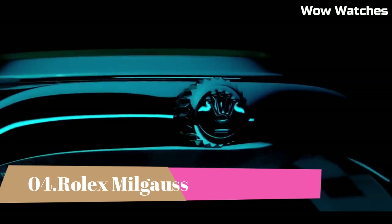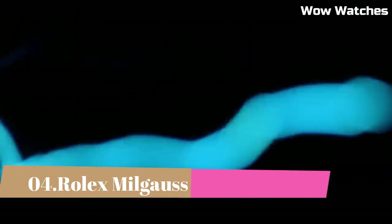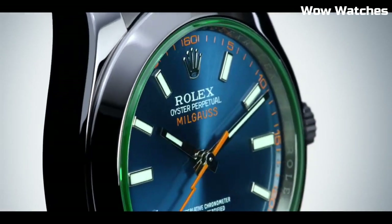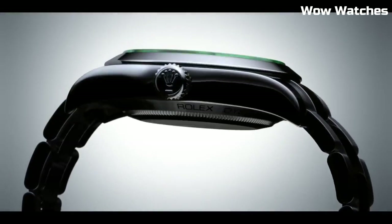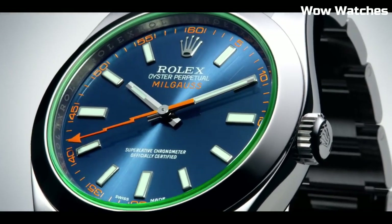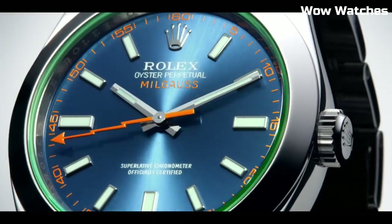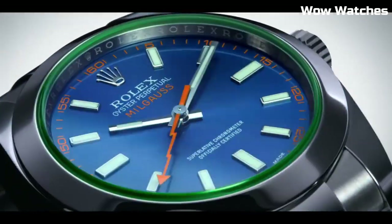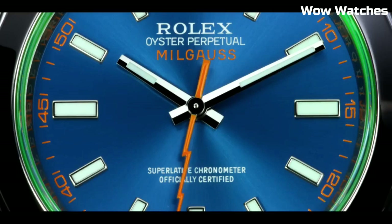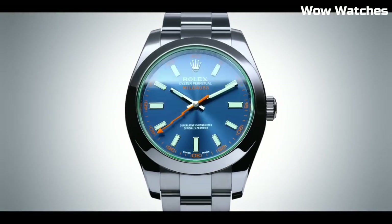Number 4: Rolex Milgauss. The Milgauss is an anti-magnetic watch. It goes for a simpler look with a smooth bezel, three-link bracelets, and a time-only face. The original 1950s model has a stunning orange lightning bolt seconds hand. It is still manufactured with a brilliant Z-blue or black dial and a green sapphire crystal.